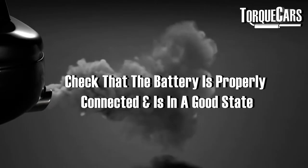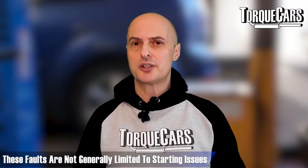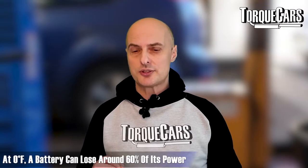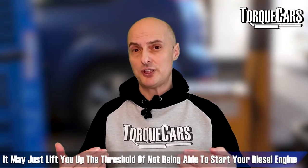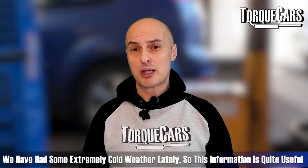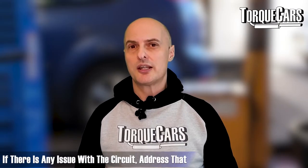A simple checklist for diagnosing cold start problems: first, check that the battery is properly connected and in a good state, because bad earth connections can cause all sorts of intermittent faults. In some cold climates people use battery warmers — at 0°F a battery can lose up to 60% of its power, and at 32°F it can lose about 35%. Just warming the battery up may lift you over the threshold needed to start your diesel engine. Also check that the glow plugs are functioning properly — they should be getting 12 volts when they kick in. If they're not getting full voltage or there's a problem with the circuit, you need to address that because glow plugs are really vital on cold days.